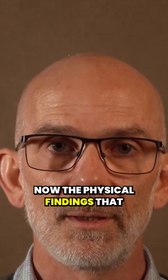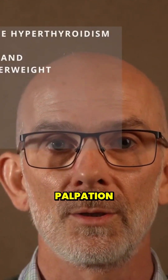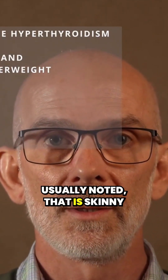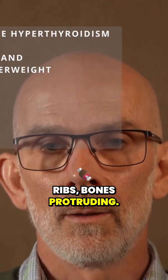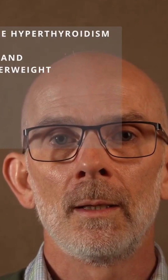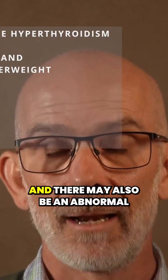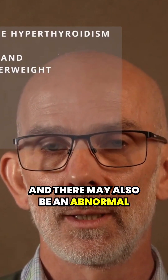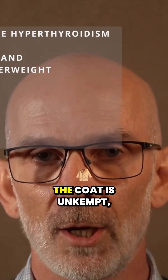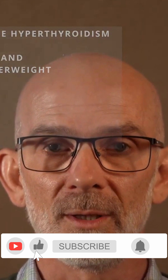The physical findings that veterinarians look for include a large thyroid gland noted on palpation of the neck, and poor body condition — that is skinny ribs and bones protruding. Listening to the heart, veterinarians may hear a heart murmur and an increased heart rate known as tachycardia, and there may also be an abnormal cardiac rhythm known as a gallop rhythm. It will also often be the case that the coat is unkempt and dull looking, and often the claws will be thickened.